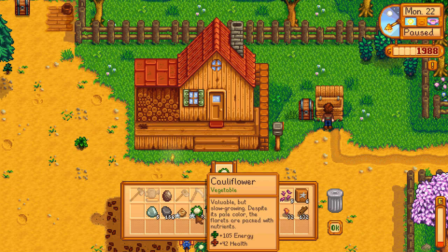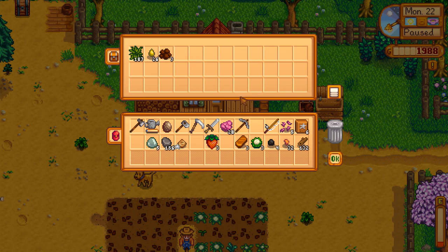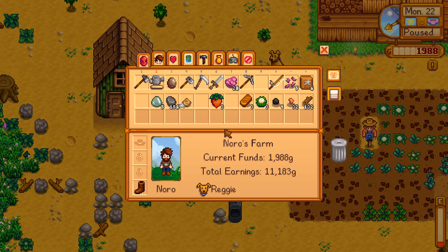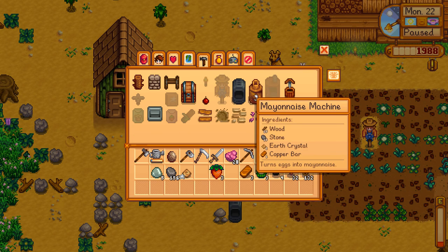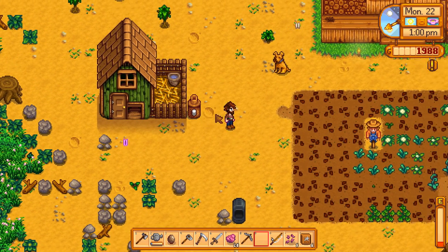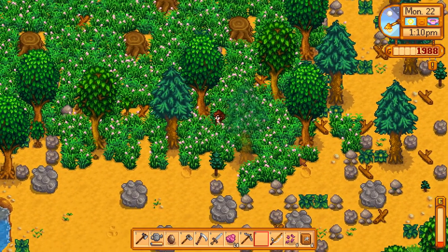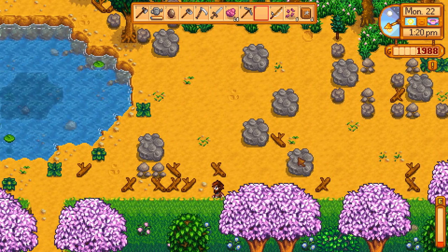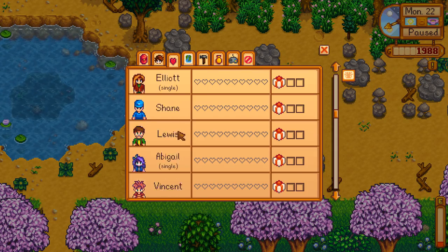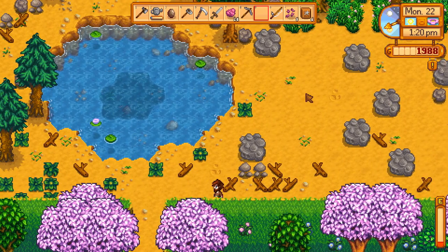I'm almost tempted to save it but I'm guessing it's worth plenty of money as well. What we can make now is a mayonnaise machine, which I'm guessing would be quite useful to have near the chicken coop — turns eggs into mayonnaise. It's already 1pm so it would probably be a good idea to get down to Marnie's now and see if that's open. There's also a quest to give Jodi a cauliflower — so I need to remember who Jodi is. There are so many characters who look like that. I'll just go look around town I guess.